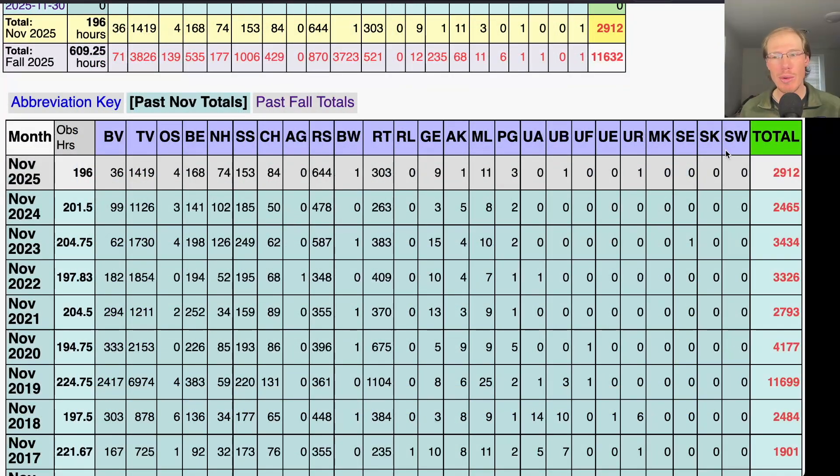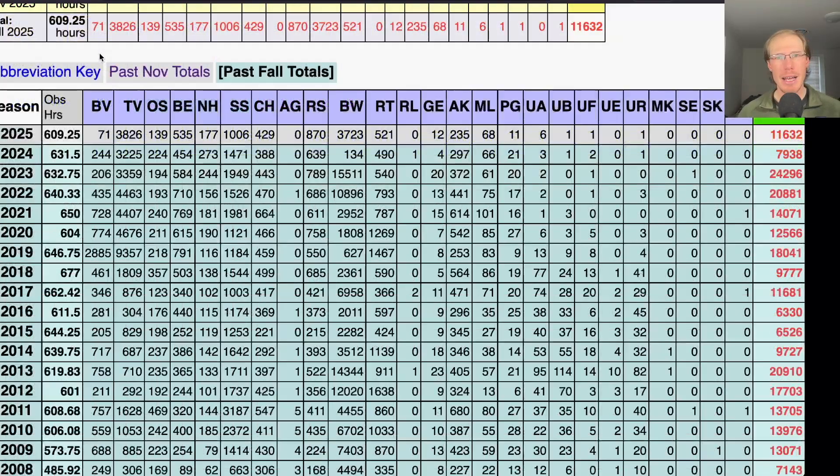Our November total ended up being just under 3,000 — more than last year, a little less than a couple of previous years, higher than some years, lower than some. So it's kind of right in the middle of previous November totals. I may make a video that goes into the totals in more detail.